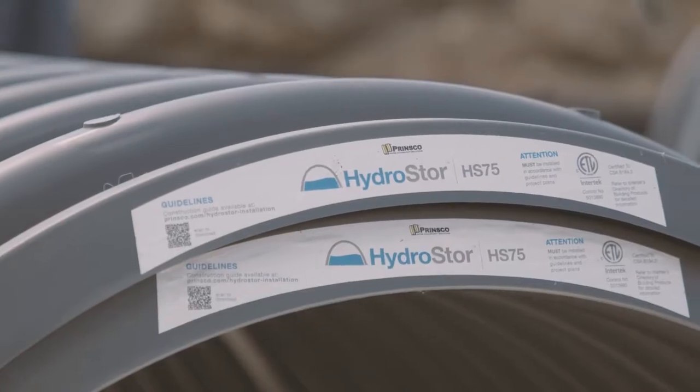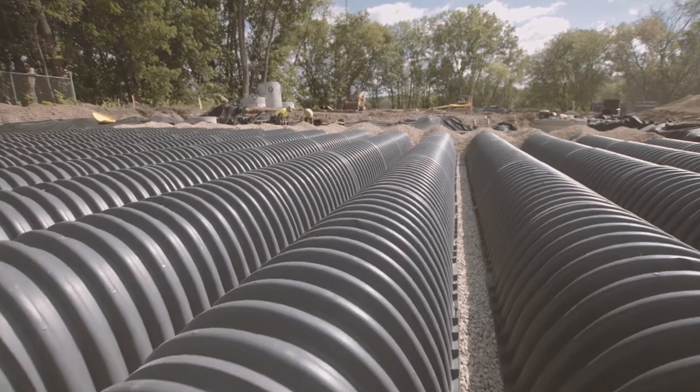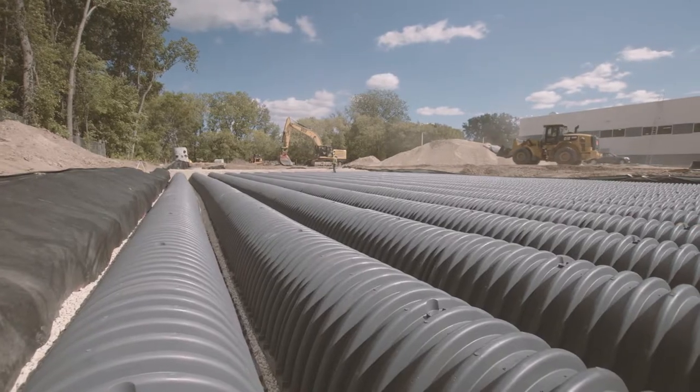This project had two HS75 systems — two fairly large HS75 systems. There are some soils below that were a little bit weaker than what we would prefer, so there were some soil corrections that had to be done. But besides that, it's your standard HS75 chamber system.